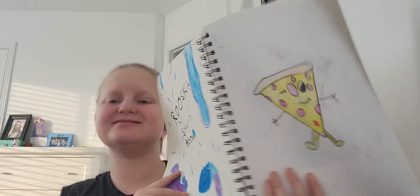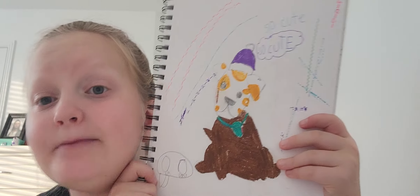This is what I'm drawing 24/7 — my sketchbook. Look how thick this bad boy is, and I'm almost done. That's going to be a lot. Anyways, we have pizza, because who doesn't love pizza? I feel like everyone loves pizza except for everybody that's allergic to it. So cute — it's a little puppy dog.